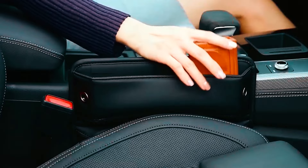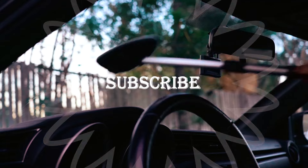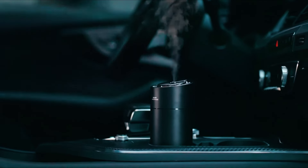We hope this video helps you find the perfect awesome car gadget for your needs. Don't forget to subscribe for more tips and reviews. See you next time!